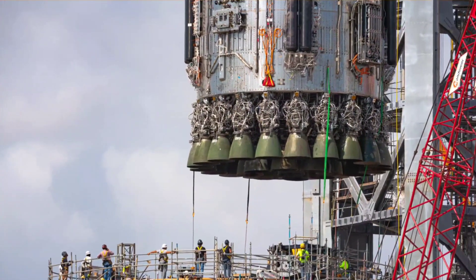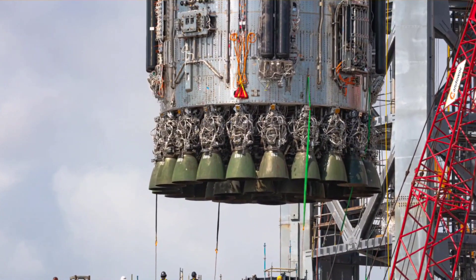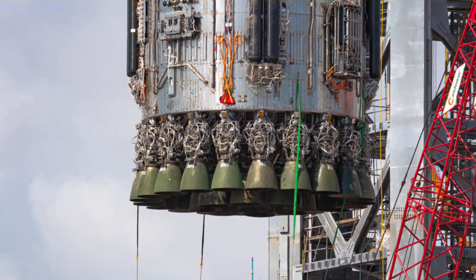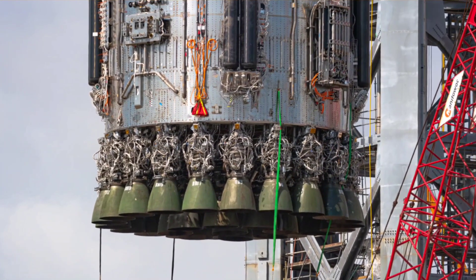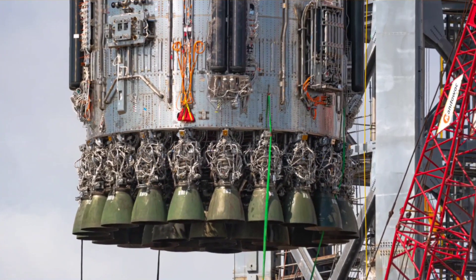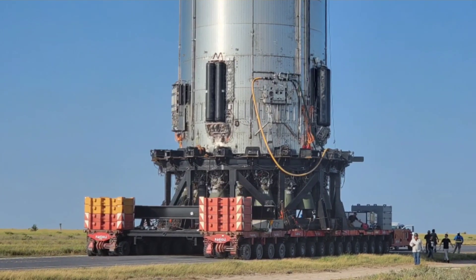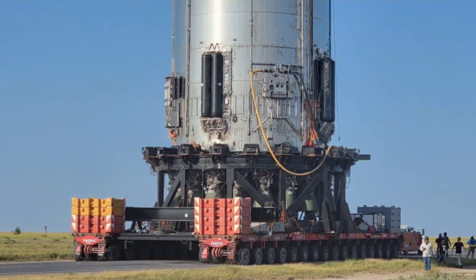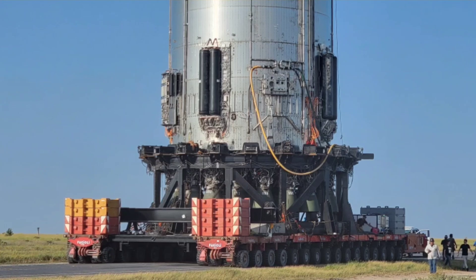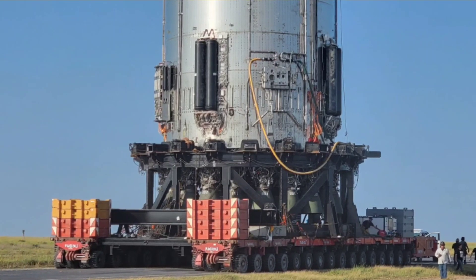Additionally, Super Heavy B4's second batch of 29 Raptors, installed in late August, also appear to all have outward-facing umbilical panels that will allow the booster to receive some level of assistance from ground systems while igniting those engines. It's unclear what exactly they'll do, but it's likely that those engine umbilicals will connect to high-pressure gas systems on the ground, presumably minimizing the already absurd amount of COPVs and secondary plumbing present on Super Heavy.